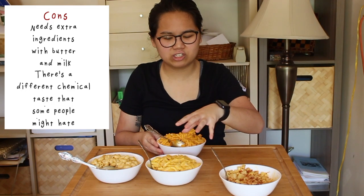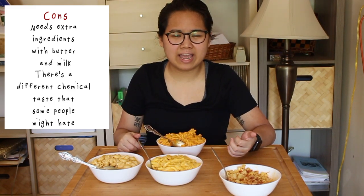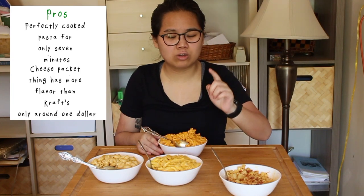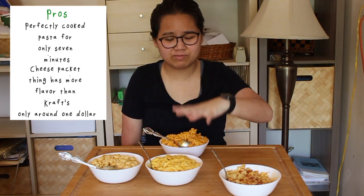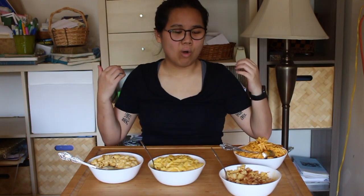Finally, Annie's has a similar issue to Kraft in that it's a little watered down, but not nearly as bad. It has a little more tang — probably from the seasoning — and it honestly tasted better. The butter came through more than it did with Kraft, and you could actually see the difference by the color. I really liked it.